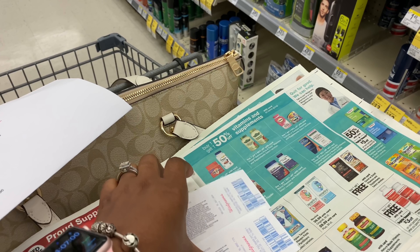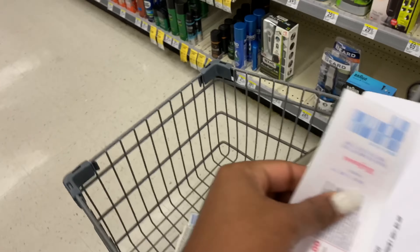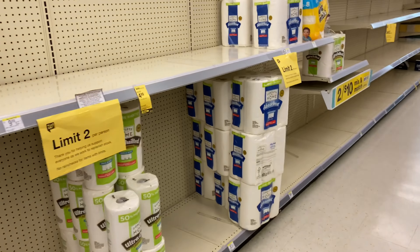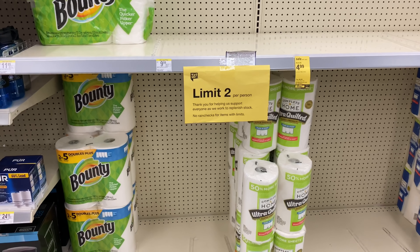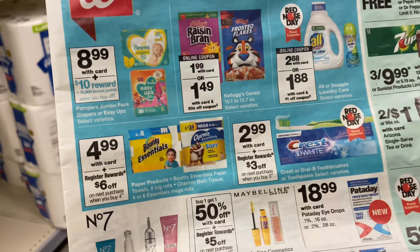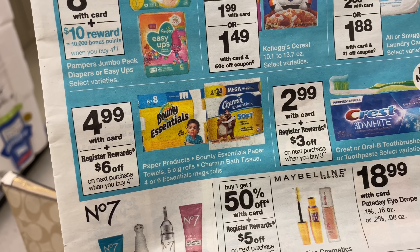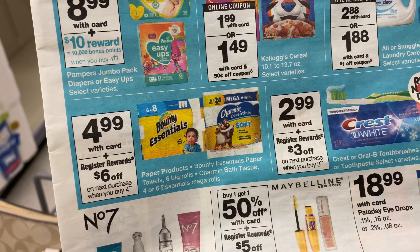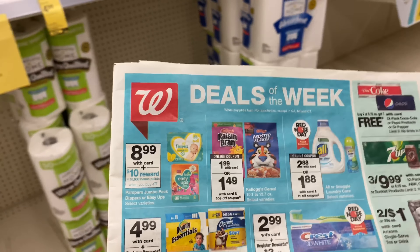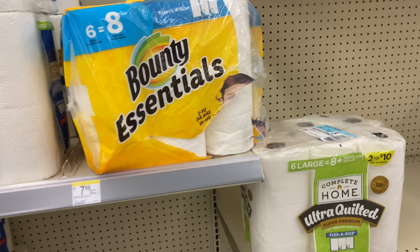For my second transaction I wanted to pick up some Bounty or Charmin, but they don't have it in stock. I'll show you the deal anyway in case your store has it. The Bounty and Charmin deal is buy four and get back a six dollar registry reward. There's a dollar digital coupon for Bounty paper towels and a dollar digital for Charmin tissue, but they only have two in stock, not four.